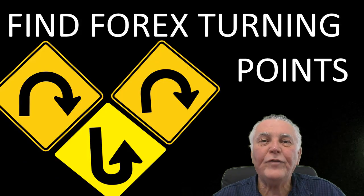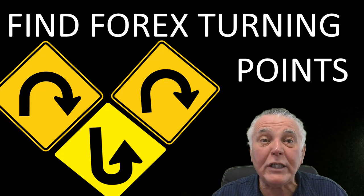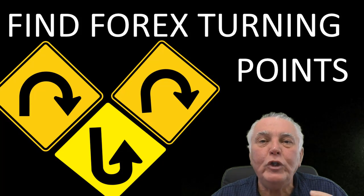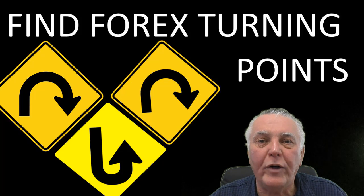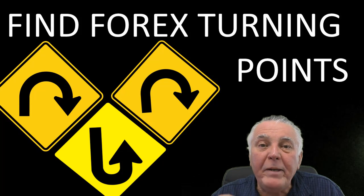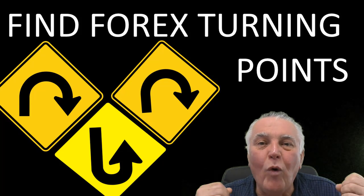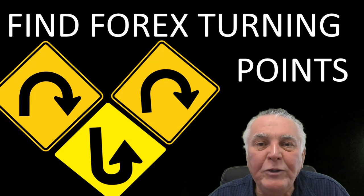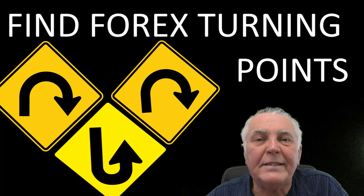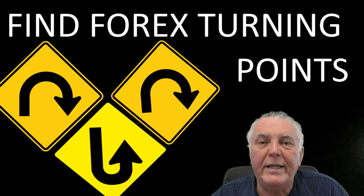Hi everybody, Alex from Expert Forex. In this video I'm going to show you how traders have become incredibly wealthy by becoming experts at identifying turning points in the Forex market. Identifying turning points gives you great entries into the market, but more importantly, great exits as well. One of my mentors always told me: you don't make money when entering the market, you make your money when exiting. Exiting is one of the most poorly developed skills Forex traders have.